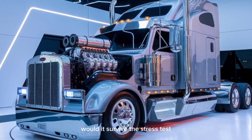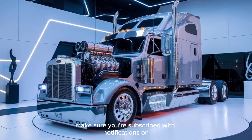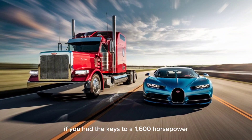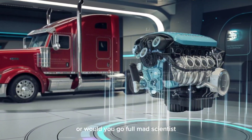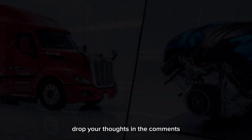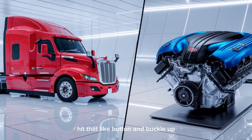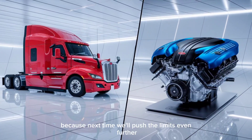Would it survive the stress test? Could it outpace a sports car in a straight line? Make sure you're subscribed with notifications on, because this is just the beginning. If you had the keys to a 1,600 horsepower Bugatti engine, would you really waste it on a semi? Or would you go full mad scientist and build something no one's ever seen before? Drop your thoughts in the comments. And if you're into wild builds, real engineering breakdowns, and what-if performance fantasies, hit that like button and buckle up — because next time, we'll push the limits even further.